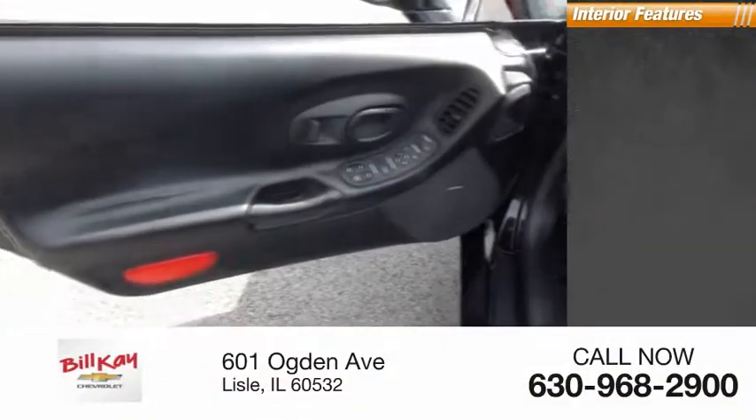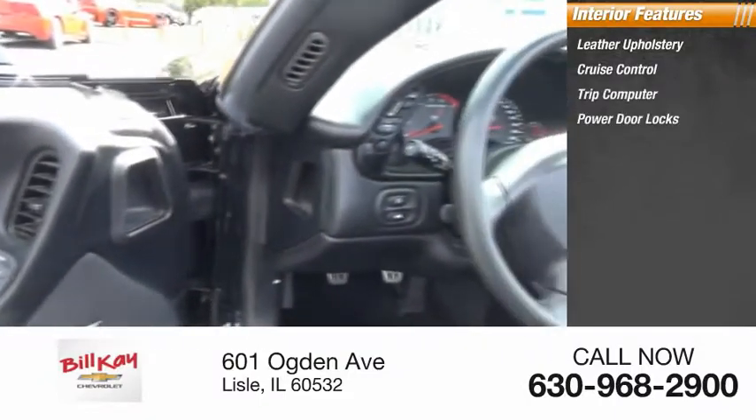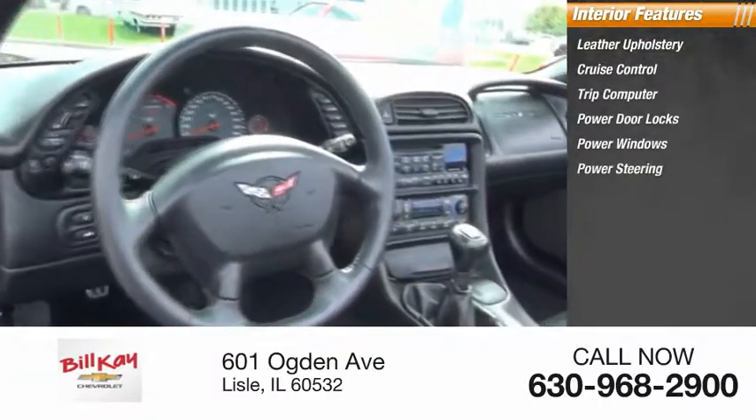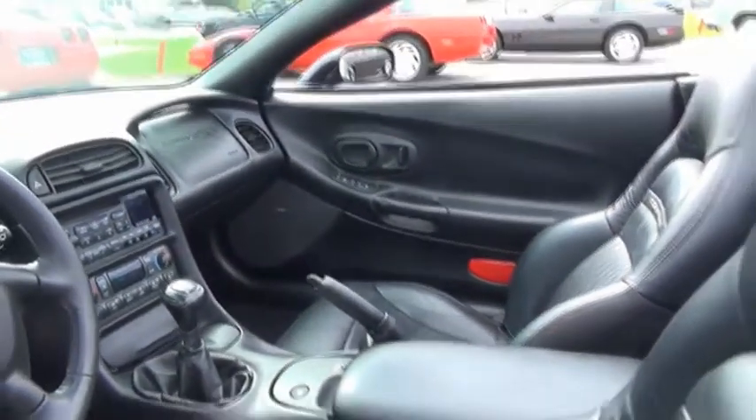Inside you'll find leather upholstery, cruise control, trip computer, power door locks, power windows, power steering, tachometer, and center console. Is love at first sight really possible?